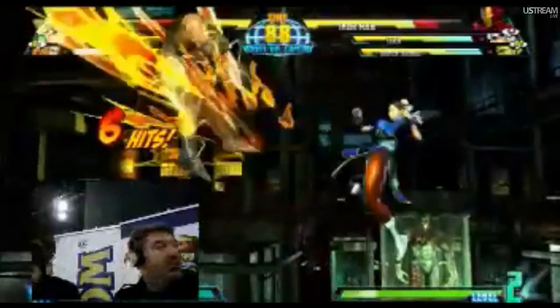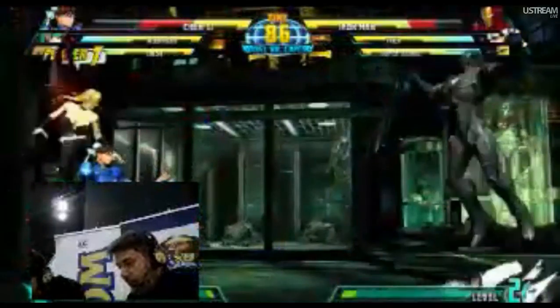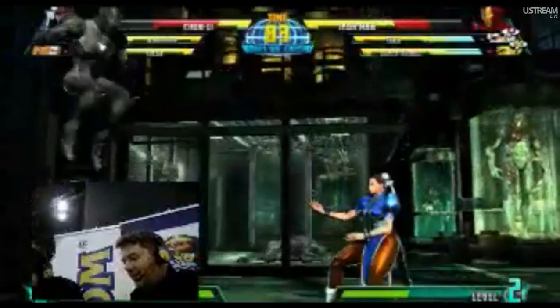Thanks, Kuma-san. Thank you, Kuma. Pink Thor is fabulous. Actually, I saw that yesterday. I didn't realize we had a pink option for Thor, and that was very fabulous.